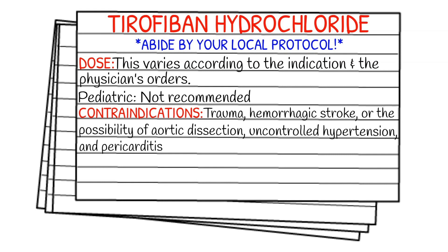Before we get into dosages, make sure you're abiding by your local protocol and staying within your scope of practice. Agristat isn't something you're going to see on the ambulance, but if you do work in the hospital or flight medicine, you may run into it at some point. The dose is going to completely vary according to the indication and what the physician orders.